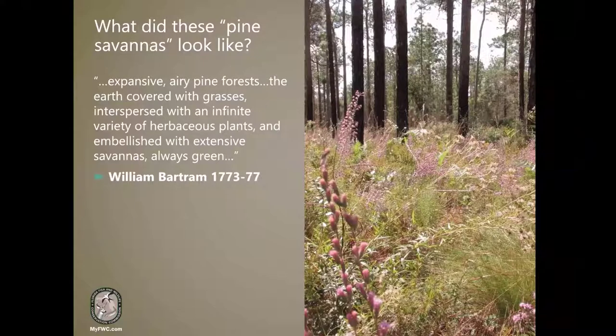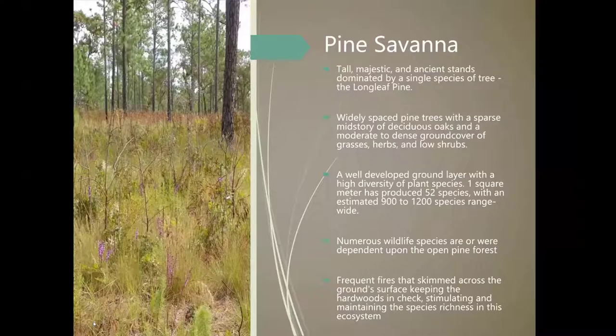What did these pine savannahs look like? William Bartram described them as expansive, airy pine forests — the earth covered with grasses, interspersed with an infinite variety of herbaceous plants, and embellished with extensive savannahs, always green. These were open, sunny, park-like habitats that were among the most biologically diverse on earth. With more than 50 species per square meter, some old-growth pine savannahs still rival the biodiversity of rainforests at that scale. More than 900 plant species are found in these landscapes and nowhere else. It is a diverse ground cover that our native wildlife depend on for food, shelter, and water.